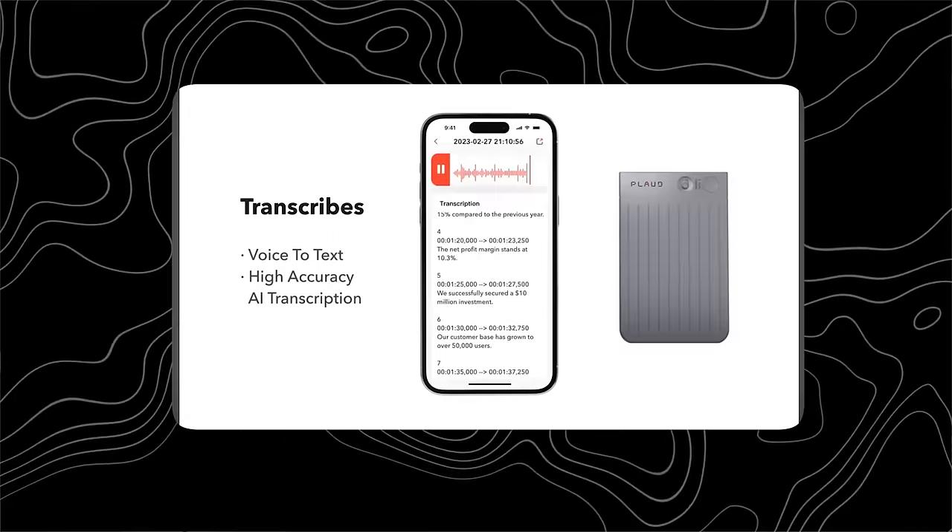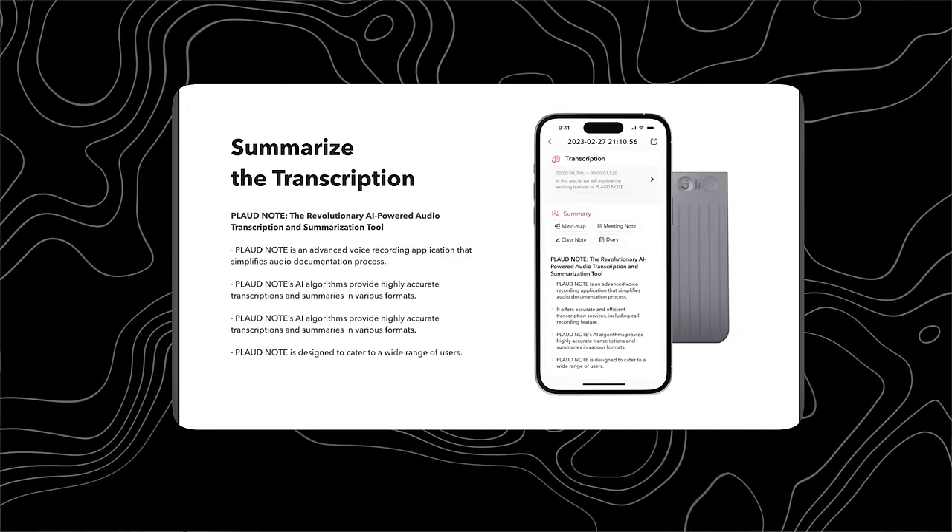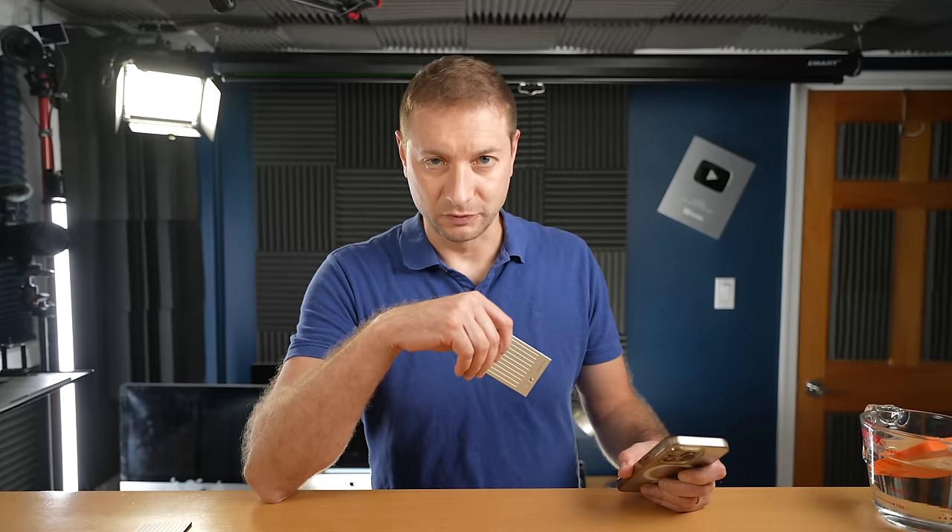It automatically uploads the recordings you've made and makes really accurate transcriptions using Whisper. Whisper is something I've shown off on the channel before many times because I use it directly to transcribe my voice on the computer. On the phone I use an app called Aiko to do it. But here you don't really need to do that — it does have a couple of extra features you don't get with just an app.